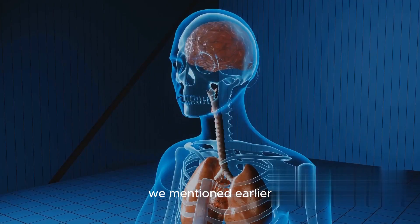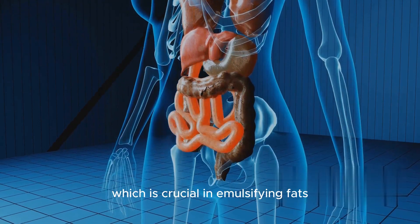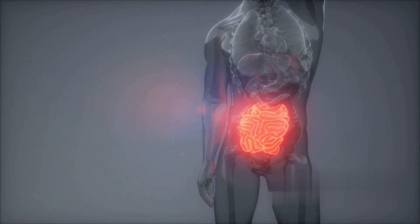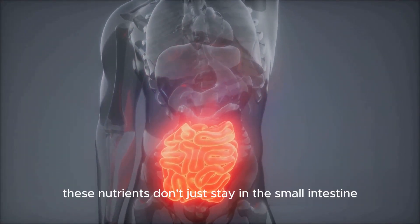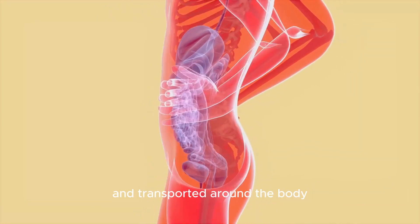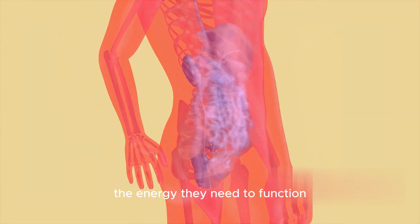Now, remember the liver? It produces a substance called bile, which is crucial in emulsifying fats, essentially making them easier to digest. And while all this breaking down is happening, the small intestine is also absorbing the nutrients from the food. These nutrients are absorbed into the bloodstream and transported around the body, providing the cells with the energy they need to function.